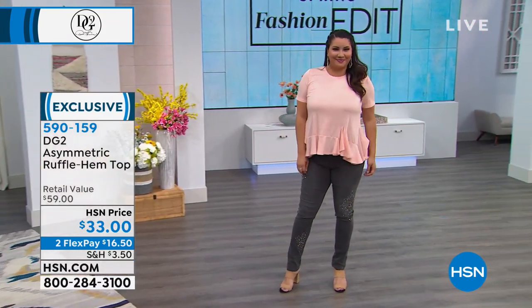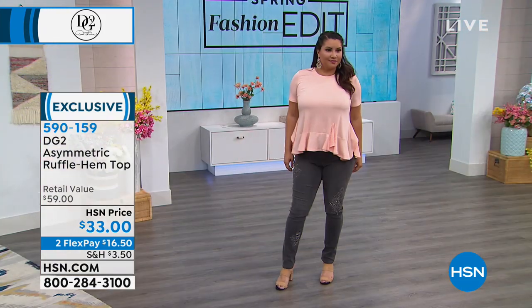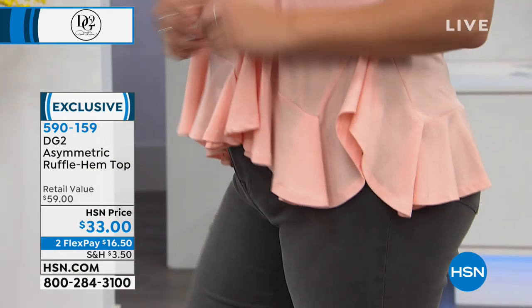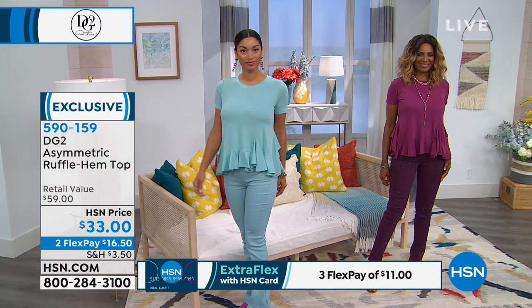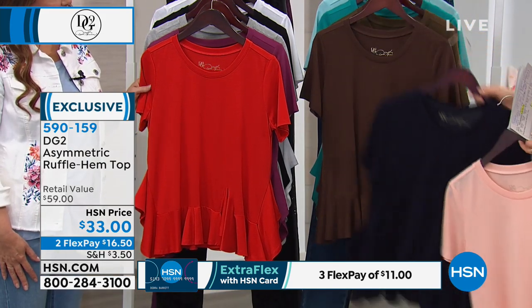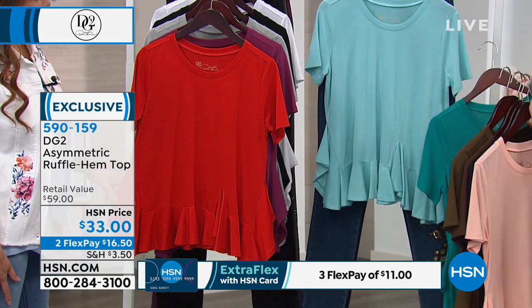You're going to want to buy this in every single color. It is this delicious stretch jersey knit. We've got it in extra small through 3X and the prettiest colors — 11 gorgeous choices. On Annette you're seeing the blush; on Inger, the raspberry; on the lovely Brooke, the aqua. We also have teal, navy, espresso, and olive. Look at that electric teal, how pretty!